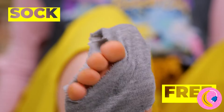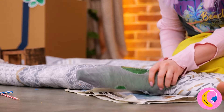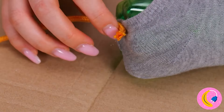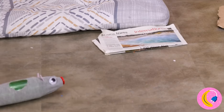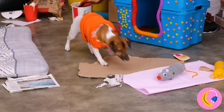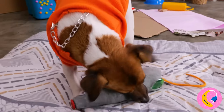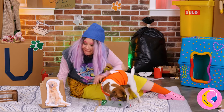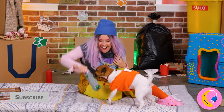Whoa, that sock's sure seen better days. Let's give it a second chance — add to a bottle, add a button, some googly eyes and a tail. Now that is one fancy rat. And your pup's got a brand new toy. Guess we don't need the paper dog anymore. With all this stuff, your dog's favorite thing to play with is you.